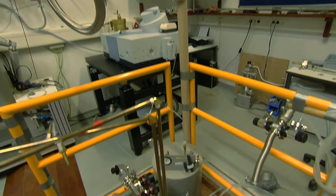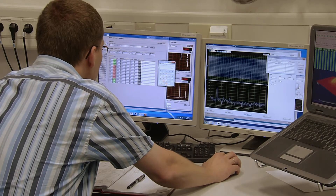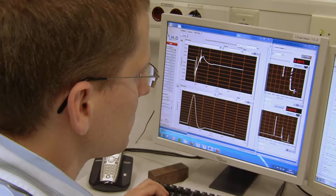Here in Dresden, we are going to operate 10 magnets in parallel, which will produce pulsed fields of about 90 Tesla. 90 Tesla compares to roughly more than 1,000 fridge magnets.